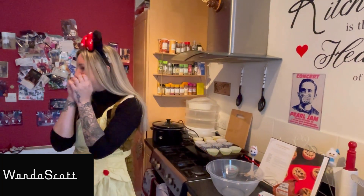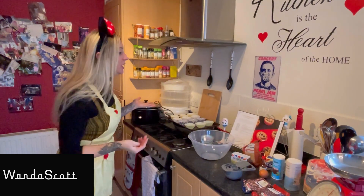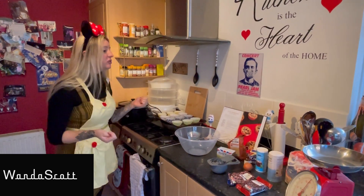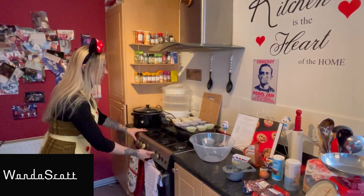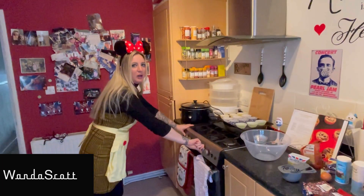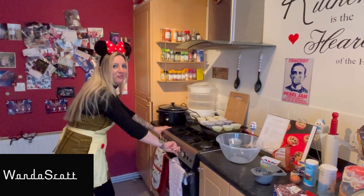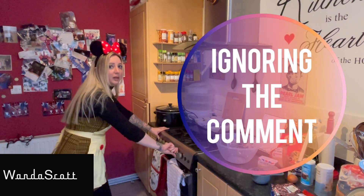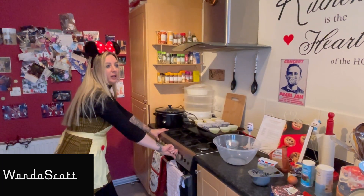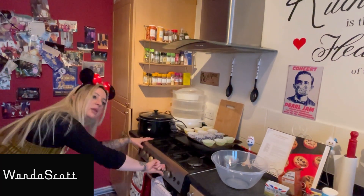First of all we've got to preheat the oven. It says 375 degrees Fahrenheit — it doesn't say in gas, so we're just going to do it at six. But we can't find the number six because our cooker's a bit old and broken — there are no numbers on it anymore. It's about nine or ten years old and half of it doesn't work. I think that should be about right — now let's do it.